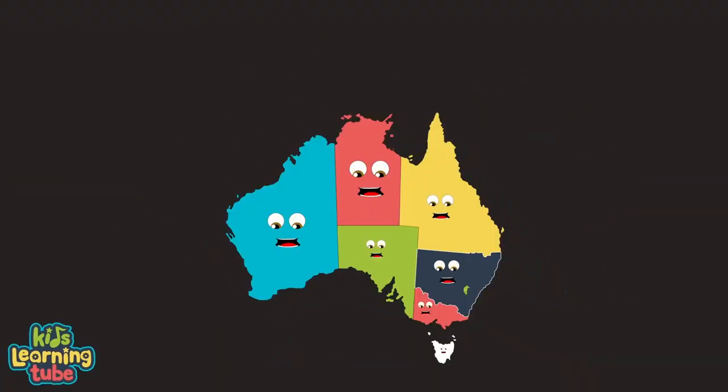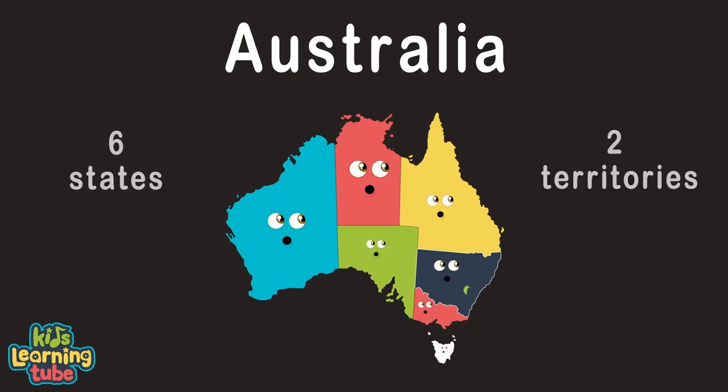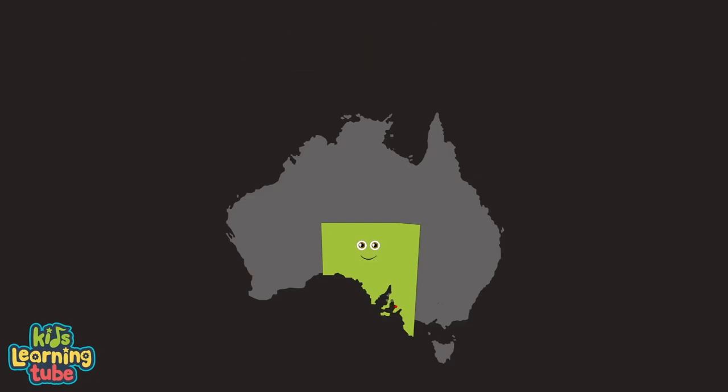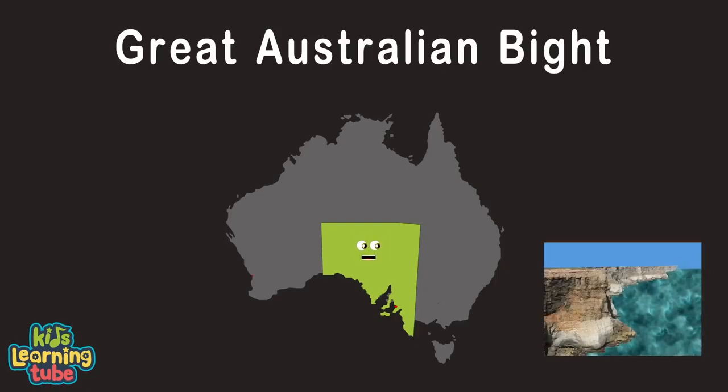We're down under in Australia, the sixth largest country by land area. Our six states and two territories have capitals. I'm South Australia, an Australian state. Here is Adelaide, my capital city. I am defined by my extreme wilderness and my Great Australian Bight, lined with its sheer cliffs.